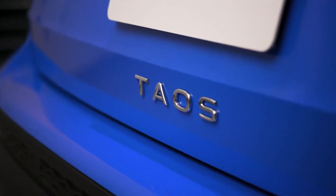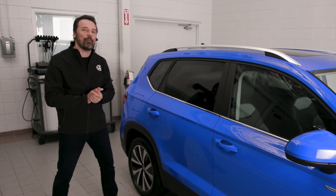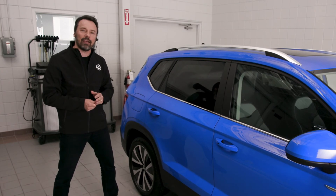Cornflower Blue is something we've only previously seen on our GTI model, yet it's a sporty addition to the Taos lineup.